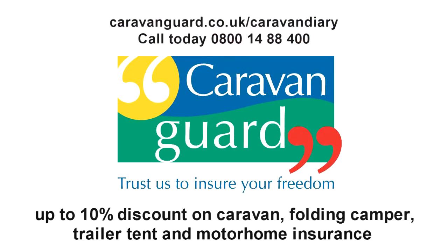The Caravan Diary is proud to be sponsored by Caravan Guard Insurance. Get a quick discounted quote at caravanguard.co.uk/caravandiary.